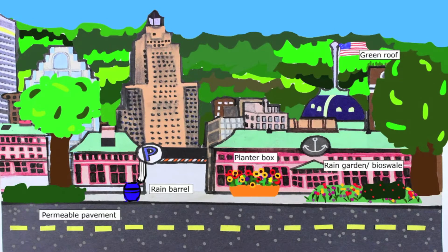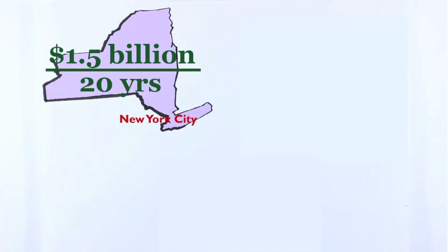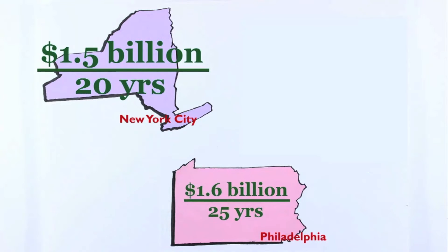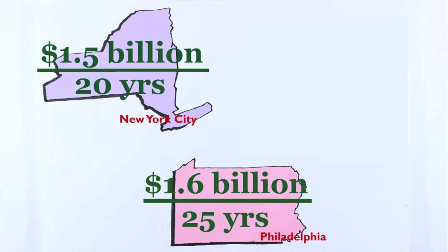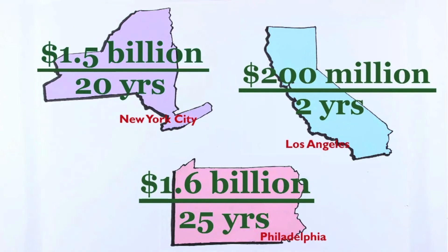Cities throughout the country are realizing this. New York City's green infrastructure plans will save the city one and a half billion dollars over 20 years compared with gray infrastructure alternatives. Philadelphia hopes to spend at least 1.6 billion dollars retrofitting gray infrastructure over the next 25 years. And within the next two years, Los Angeles wants to invest 200 million dollars in green infrastructure.